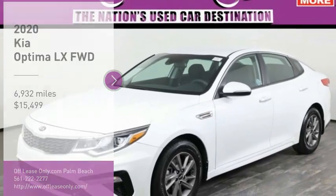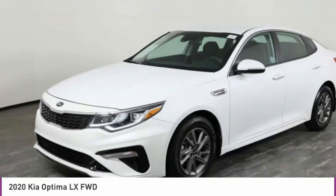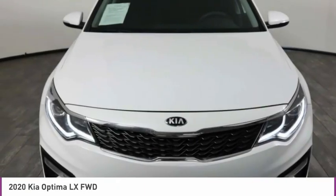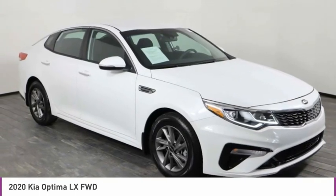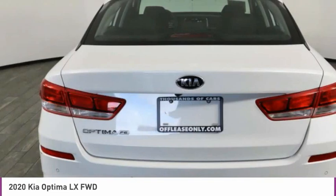Looking for the right vehicle? Check out the 2020 Optima. The all-new Kia Optima offers a new level of style and performance features from Kia. The Optima also features engine management systems like direct injection and turbo charging which enhance performance without sacrificing fuel efficiency.